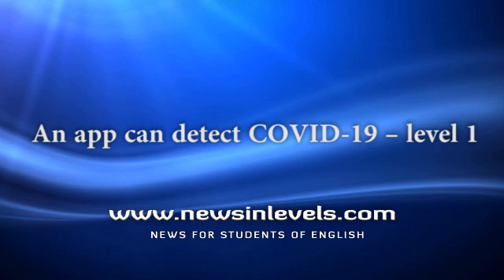The app also checks your temperature, heartbeat, and eye infection. It helps to get the correct result. The result is correct in 95% of cases.